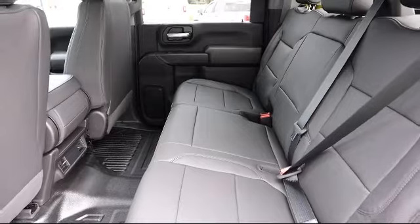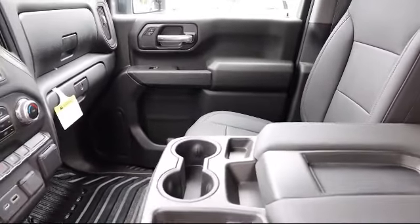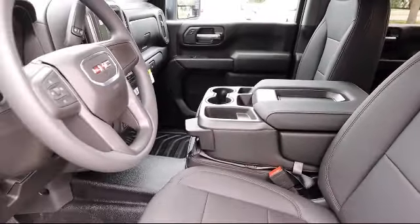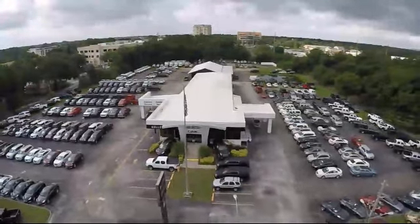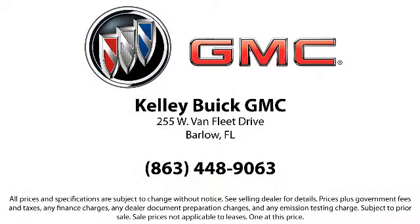We're located at 255 West Van Fleet Drive in Bartow.